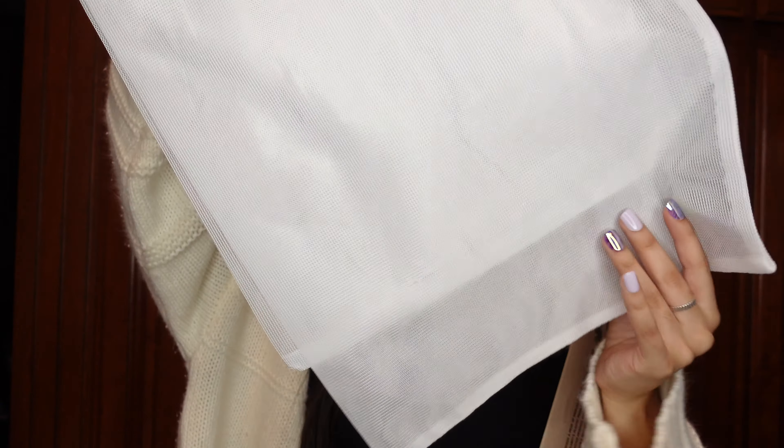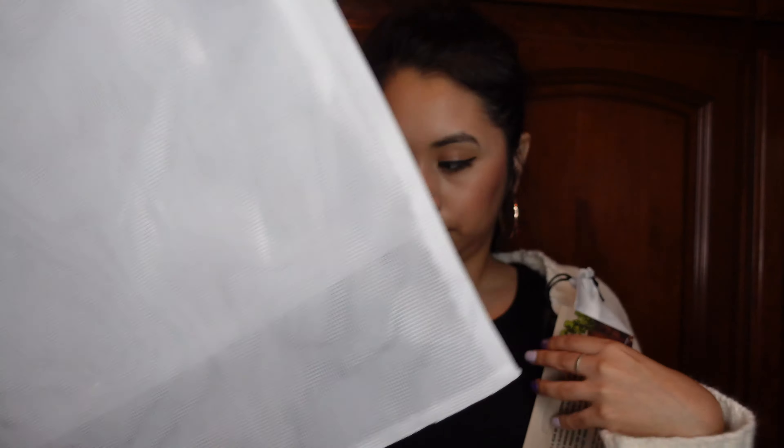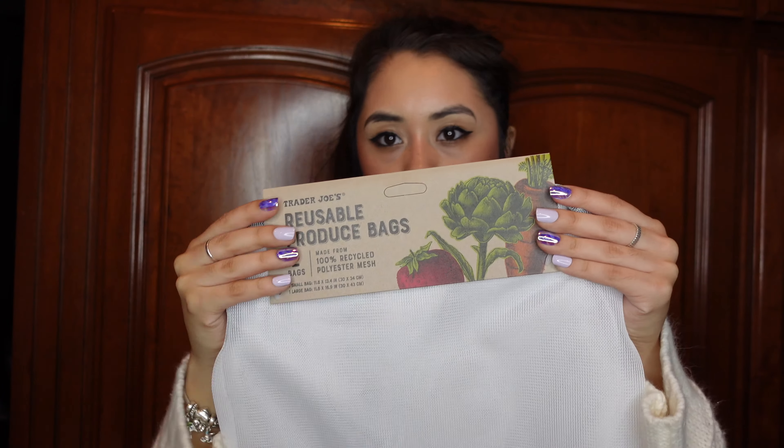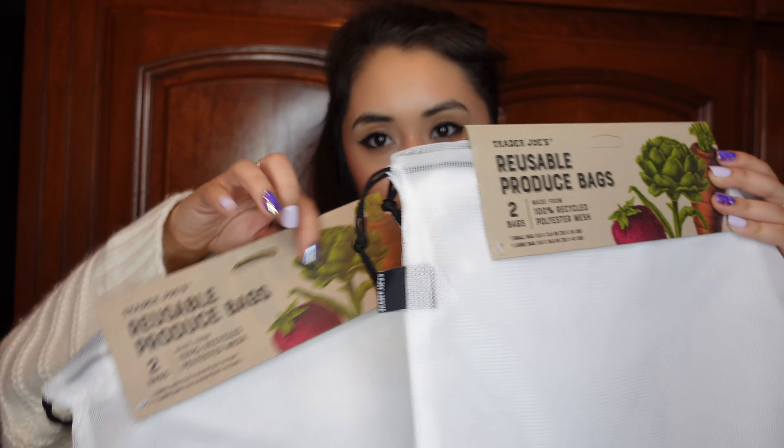The last two things were these reusable produce bags. I got so excited when I saw them — they were about two dollars each. You can put your produce in them when you go shopping, so I'm going to be putting these in my reusable bags. I seriously got super excited over this, like you have no idea — I almost jumped up and down in the store. That's how you know you're an old lady, just kidding.